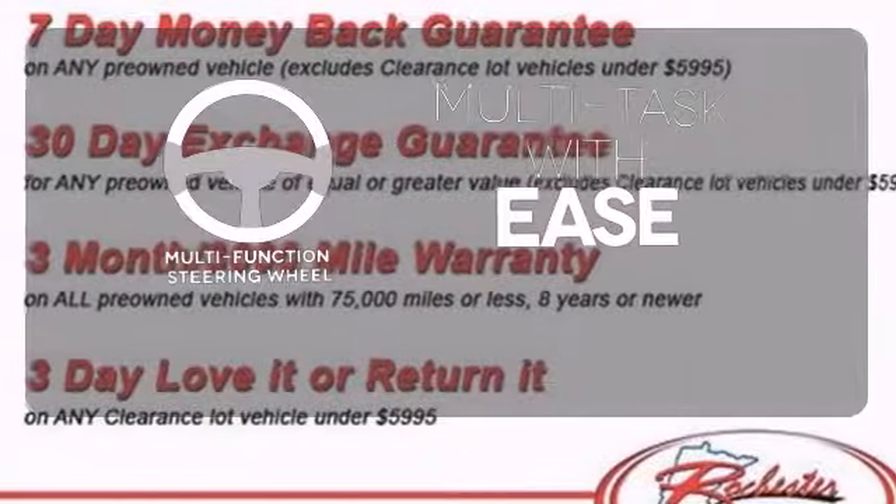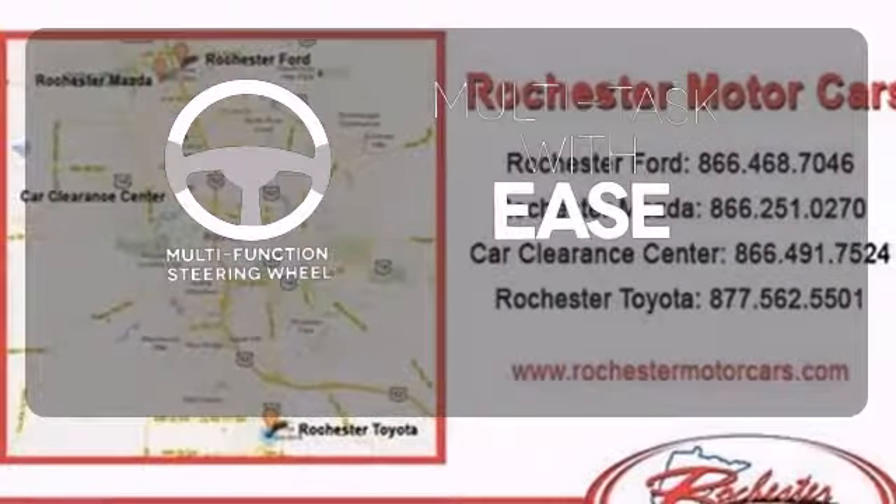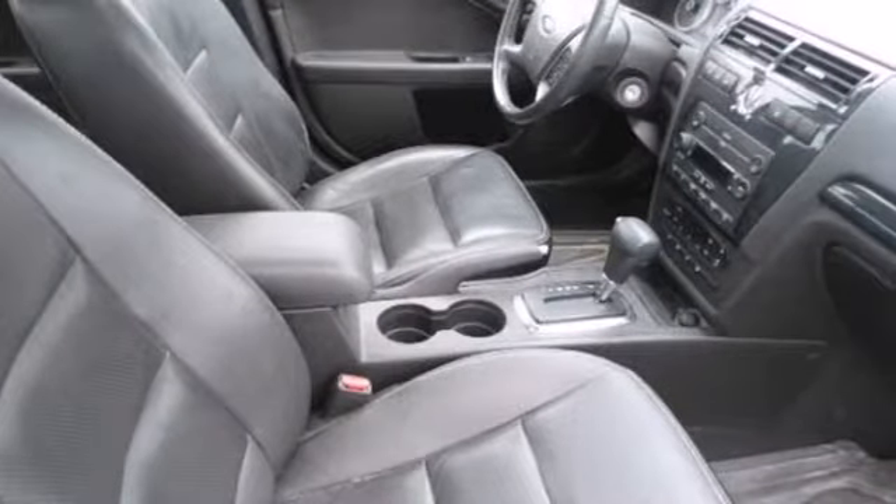A multi-function steering wheel makes multi-tasking a touch easier. This 07 Fusion won't be here long. Hurry in today for a test drive.